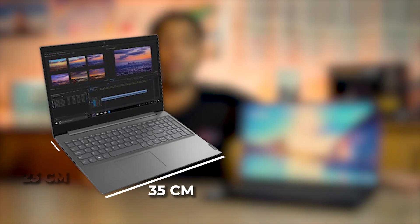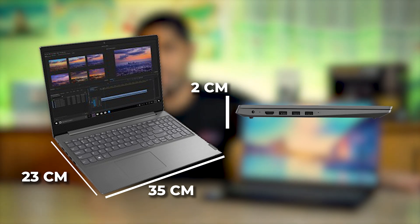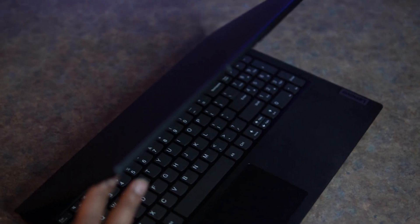For graphics, it has Intel's integrated UHD graphics. In terms of storage, this version has 256 gigabytes of SSD M.2 memory running at PCIe 3.0. The dimensions of the laptop are 35 cm by 23 cm by 2 cm, and the body design is PC/ABS plastic on the top and bottom.